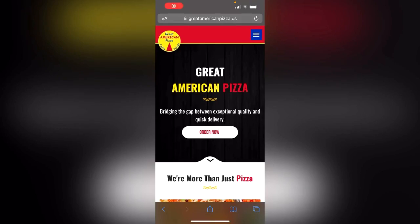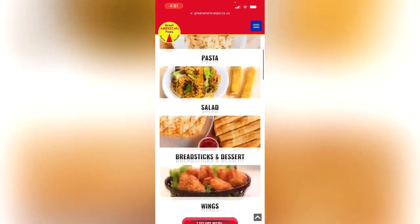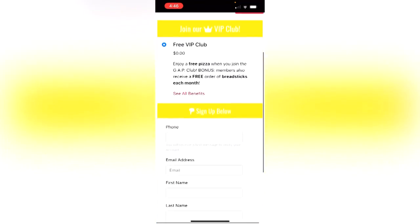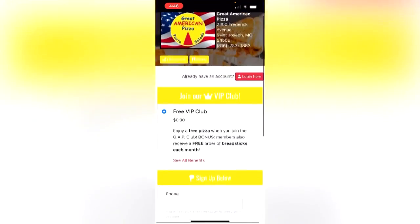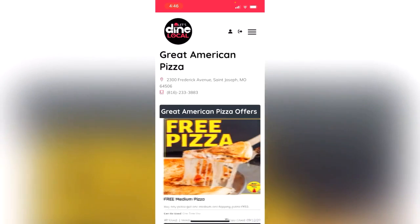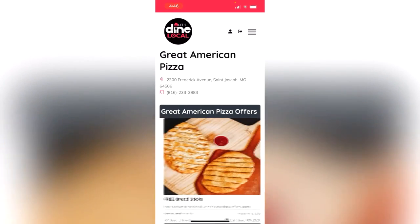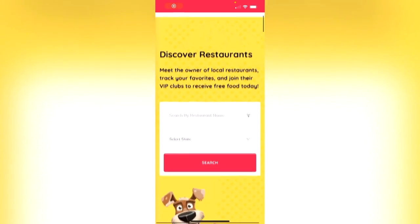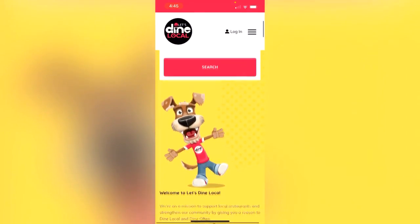It sounds like a great deal and a dinner you don't have to think much about. How can you subscribe to that? There are several ways you can join. You can either scan a QR code when you pop in to pick up your pizza, or you can visit their website at greatamericanpizza.us. Or you can also visit for the first time letsdinelocal.com, where you can subscribe to Great American Pizza, but you can also check out other local restaurant subscription clubs in the St. Joseph area.